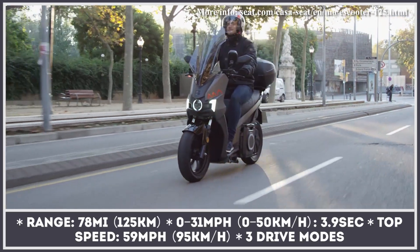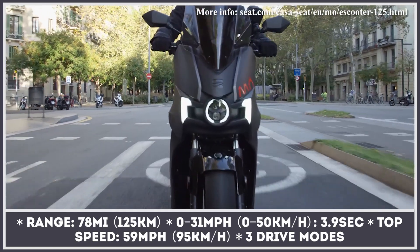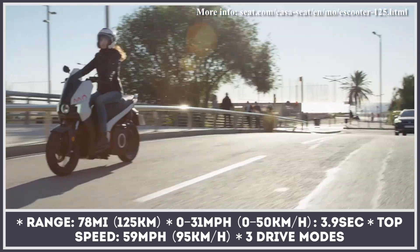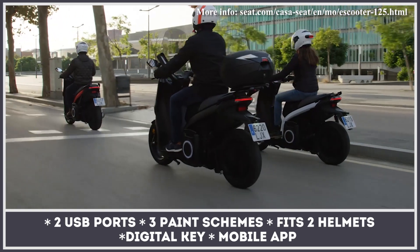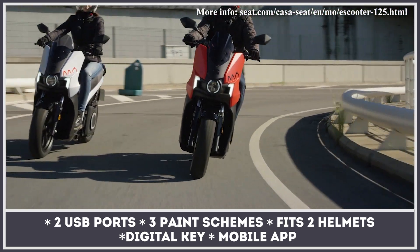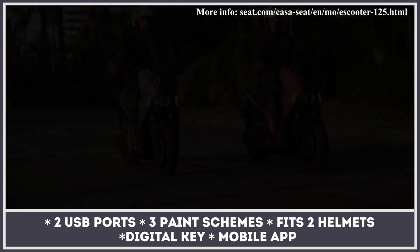This drivetrain is good for 177 pound-feet of torque, so the company claims 0 to 31 mph acceleration in 3.9 seconds. The two-wheeler tops out at 59 miles per hour and can cover up to 78 miles on a single charge. Borrowing technology from SEAT cars, the MO also comes with two displays, smartphone compatibility, and a digital key system.